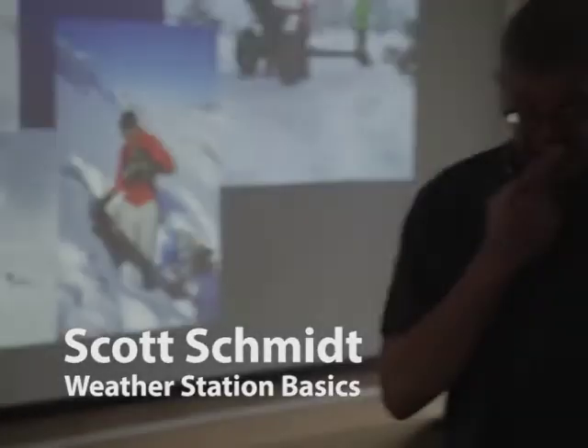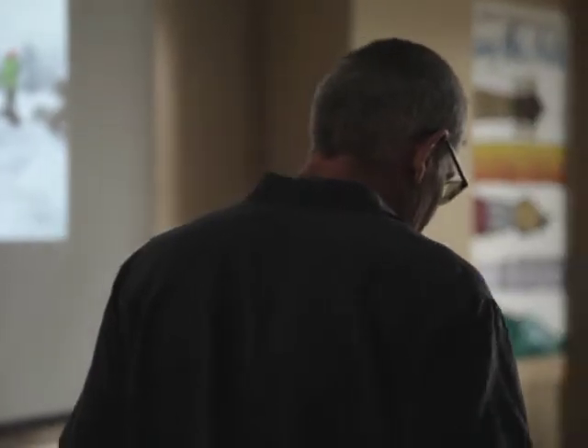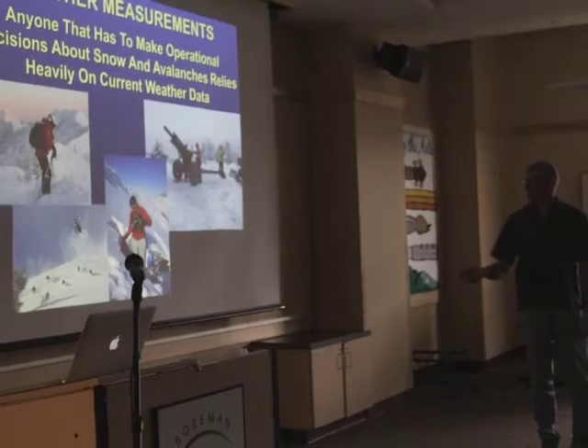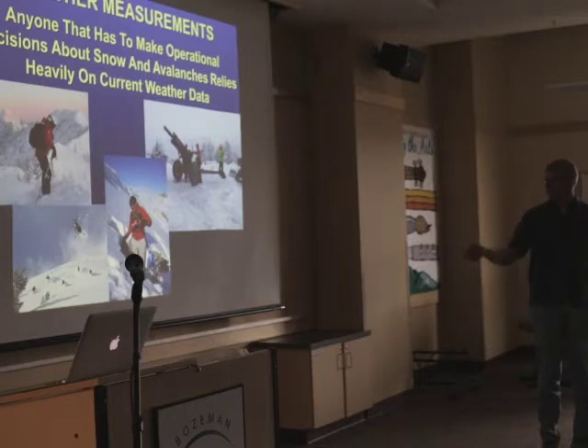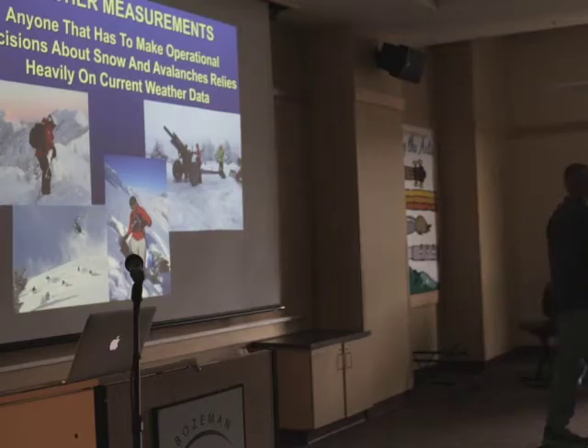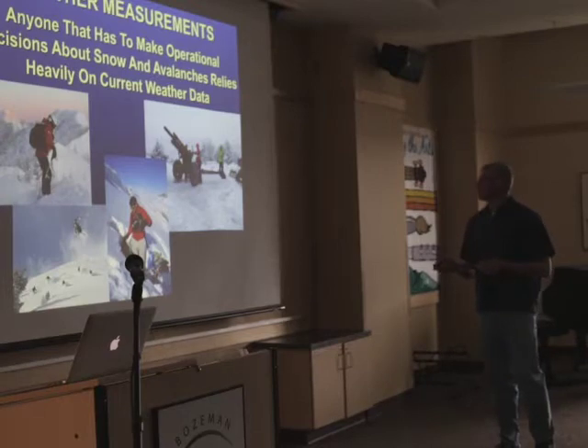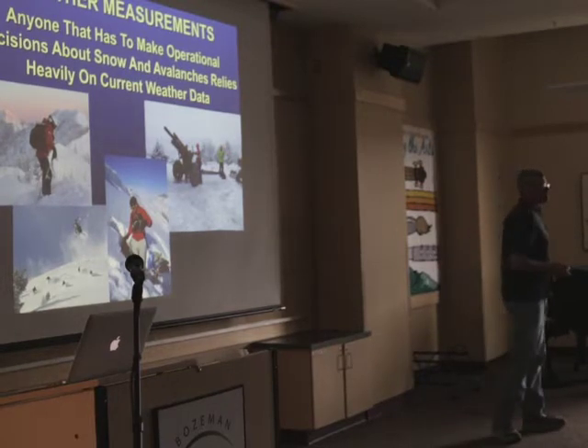We've been talking a lot about weather forecasting — snow telemetry sites, collecting current weather data. Basically everybody in this room's job relies on good current weather. We've got guides, groomers, snowmakers, avalanche forecasters, marketing — anybody working at a ski area needs good weather data. We've got highway and transportation people too. Across the board, our jobs completely depend upon it.